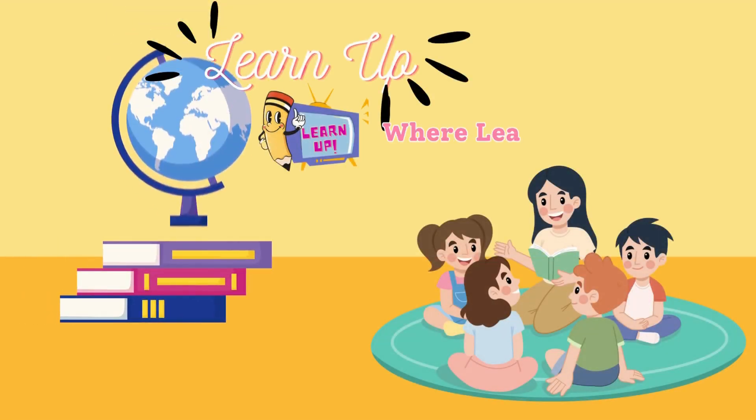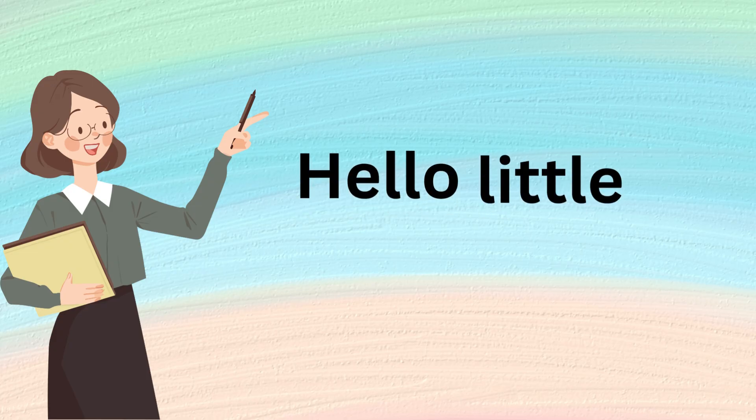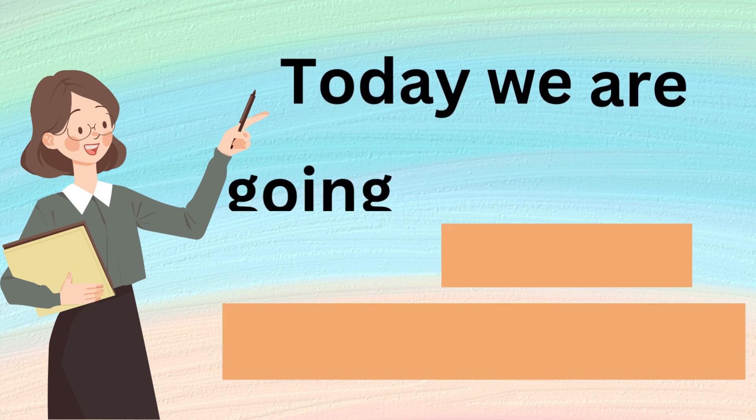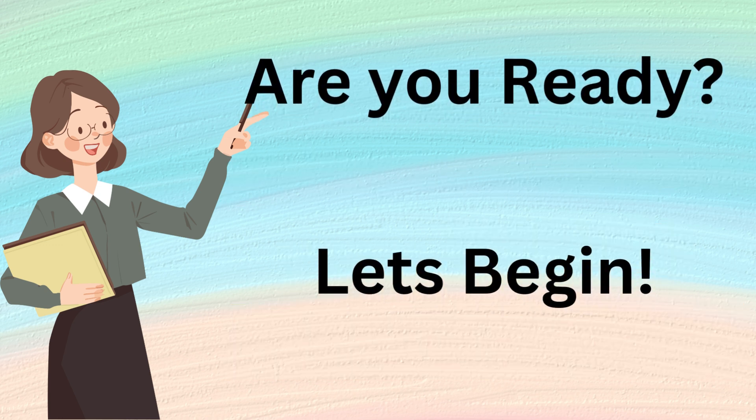LearnUpTV, where learning is a joyful adventure. Hello little learners. Today we are going to practice your reading comprehension. Are you ready? Let's begin.